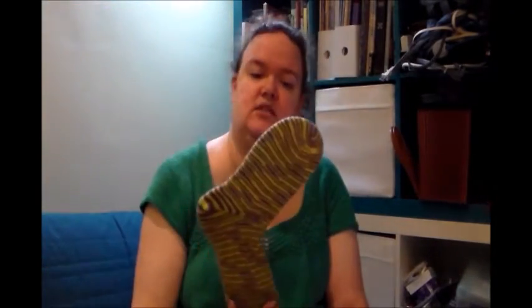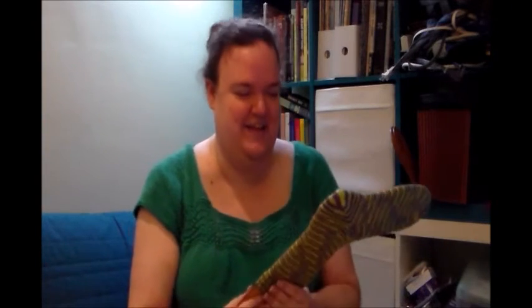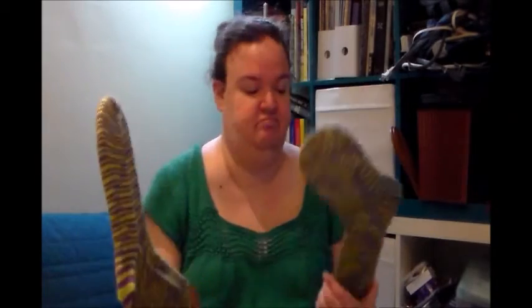I picked it up at Twist, which I will be going to this year. I will be there with Janet — she's a fiberholic. If anyone wants to stop by, we will have a booth. Well, she will have a booth and I'm there to talk to people and help. These are my standard toe-up with a short row heel socks, with a cuff that was knit until I got bored.